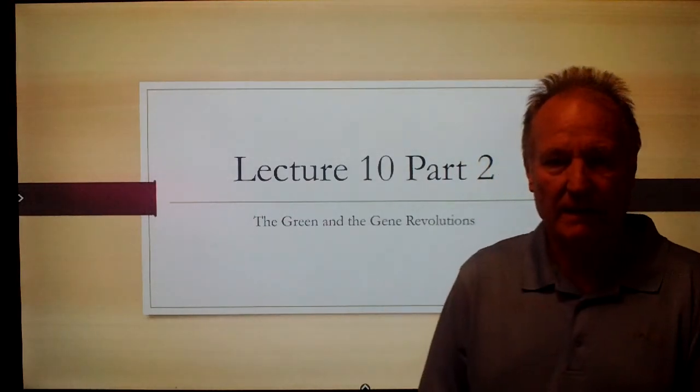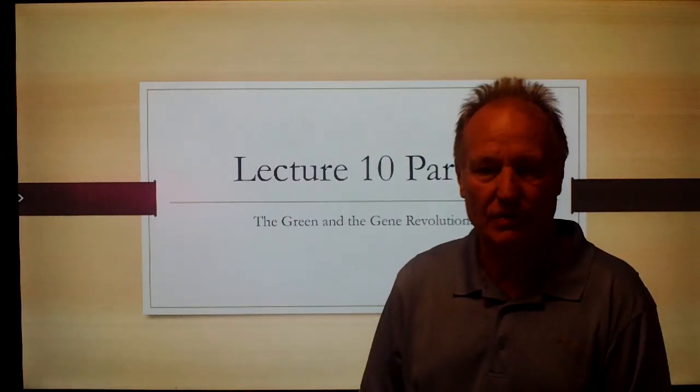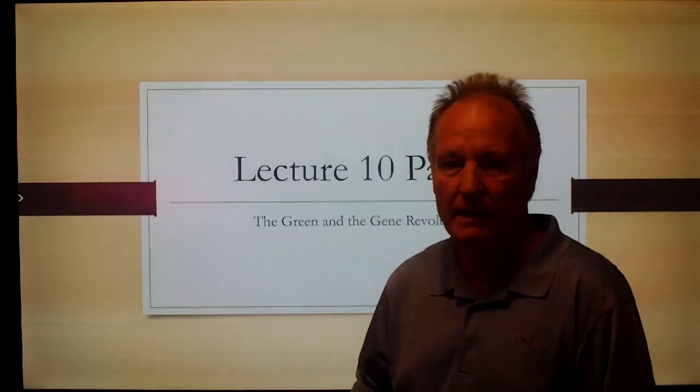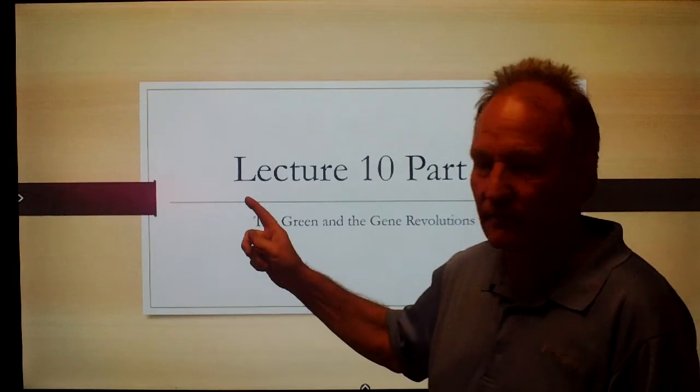Hello, this is Mr. Hammond Beyer again with Lecture 10, Part 2: The Gene Green Revolutions and the Next Generation of Food.